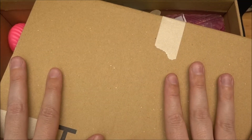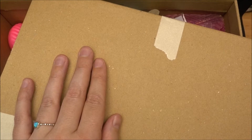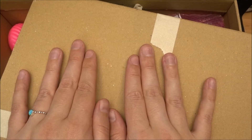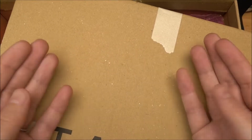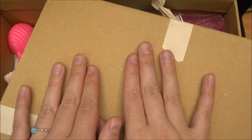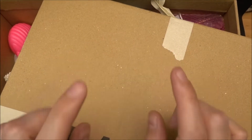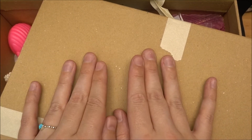Hello everyone! It's me, Vintage Gaudi! Welcome back to another video on my YouTube channel. I just came home from a cellar and as you can see I have here a box. This box is full of toys, mostly Polly Pockets and some Barbies. And I can't wait to show you what's inside of the box. So let's get started after the intro.